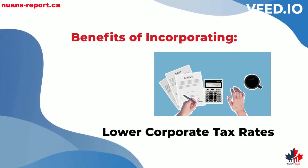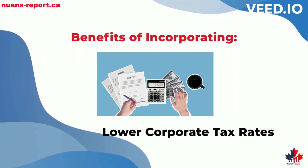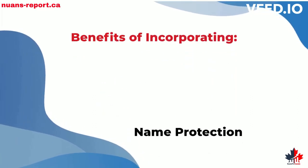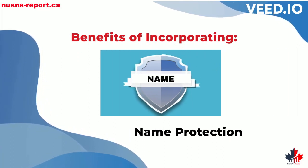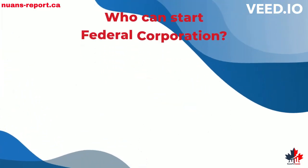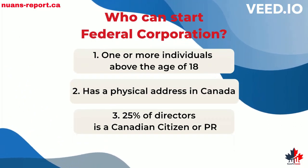Corporate tax rates are generally lower than personal income tax rates. When you incorporate a federal corporation, your company's name is protected all over Canada. In a federal corporation, 25% of directors must be Canadian citizens or permanent residents.